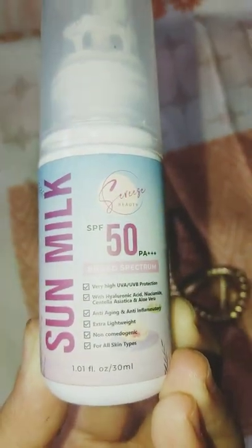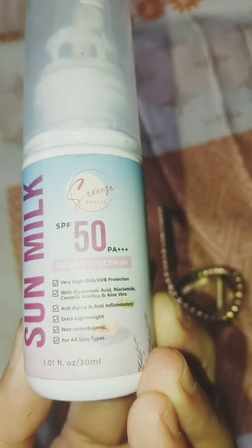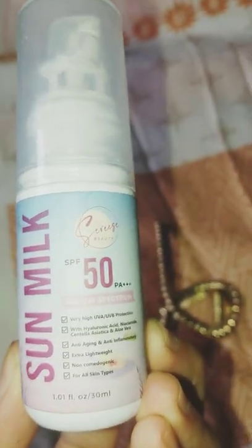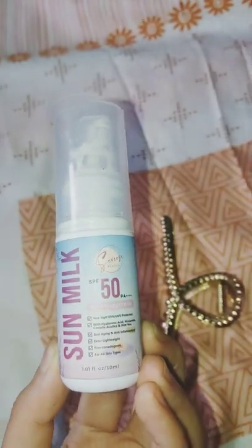The four key ingredients are: number one, the hyaluronic acid, which promotes healthier and supple skin. Number two, the niacinamide — this is for brightening.